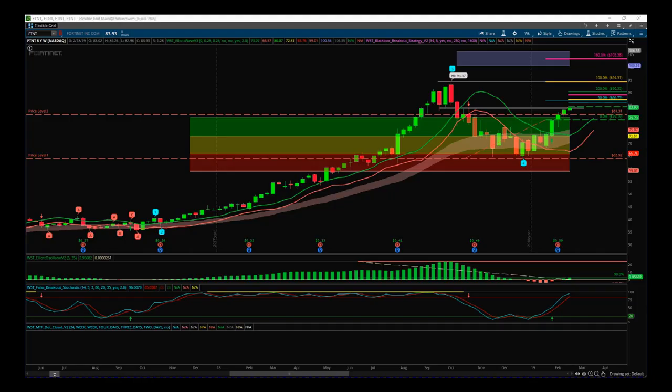Hi, this is Paul from Trader5th.com. This is my daily stock signals video for Wednesday the 20th of February. Something slightly different here. I'm already in FTNT on a fifth wave move on the weekly timeframe — got in that a few weeks ago. It is a bit of a slow boat, but it's just poking through a major resistance. We've got a breakout signal there on the daily.